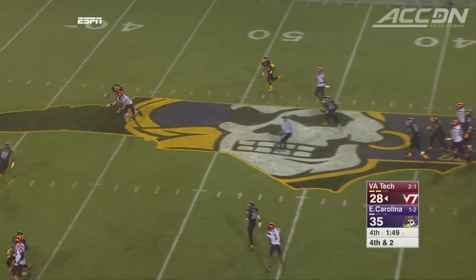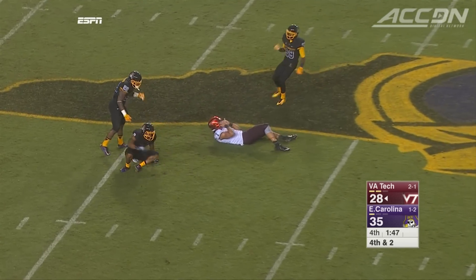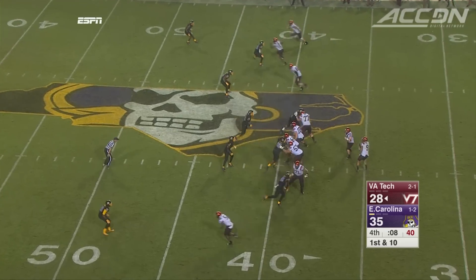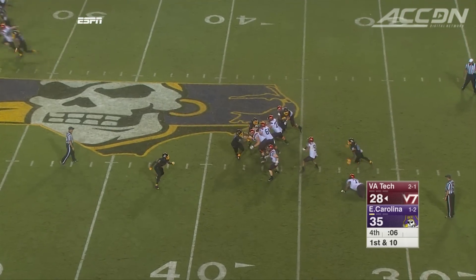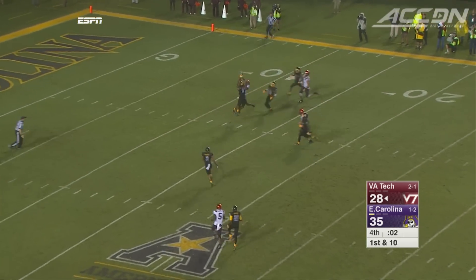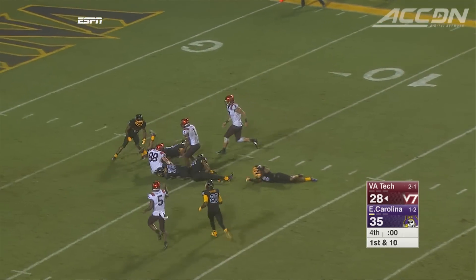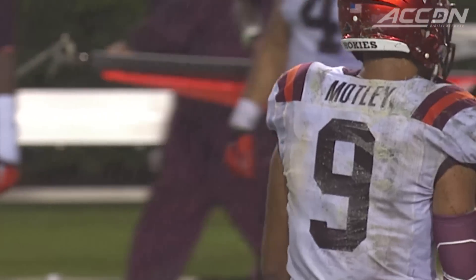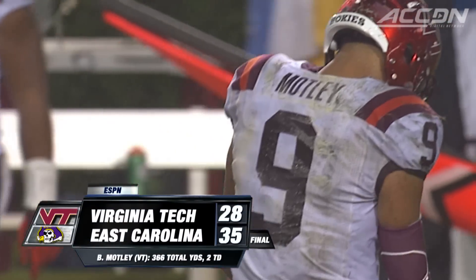Fourth and two at midfield. Bucky Hodges is wide open but the big tight end can't come up with it. The Hokies turn it over on downs, but they have one last chance. Final seconds — Motley's Hail Mary is tipped. Malik almost comes up with it, but time had run out. Either way, the Hokies were going to fall again to ECU: 35-28 the final.